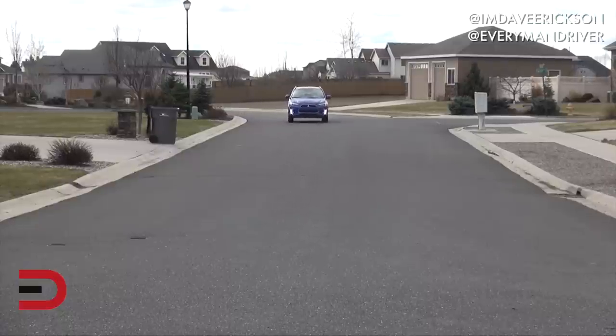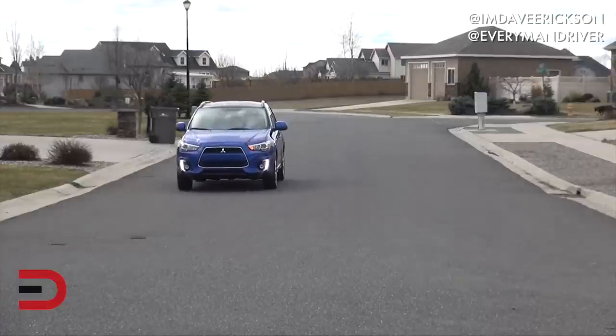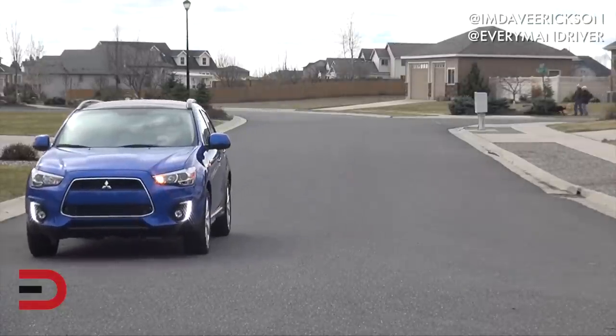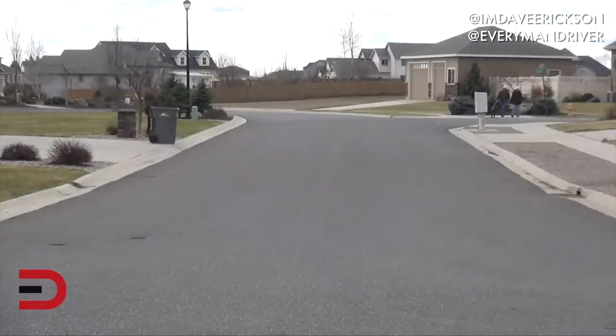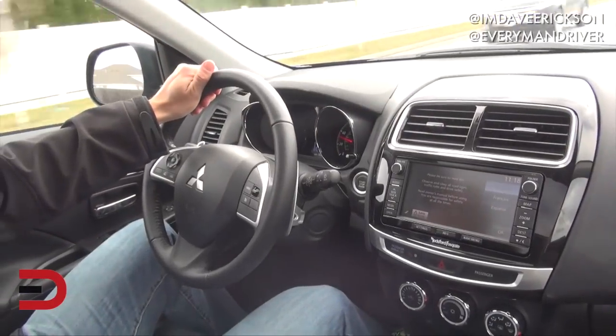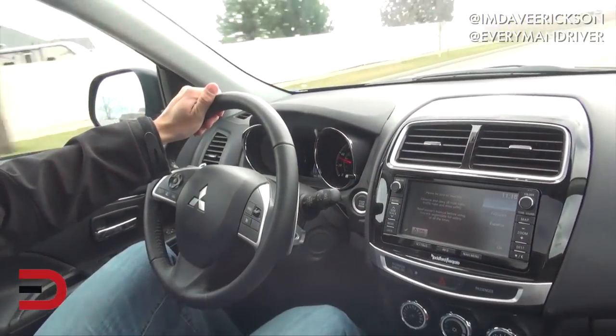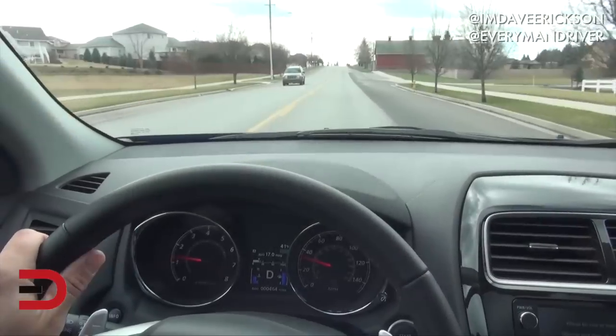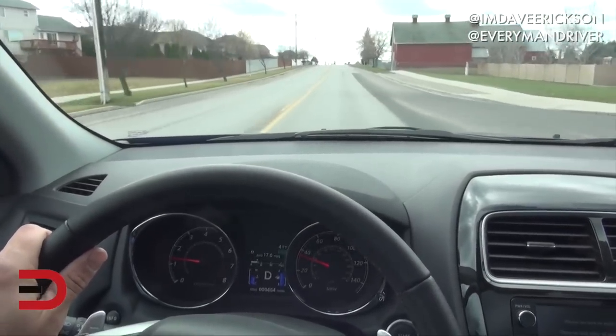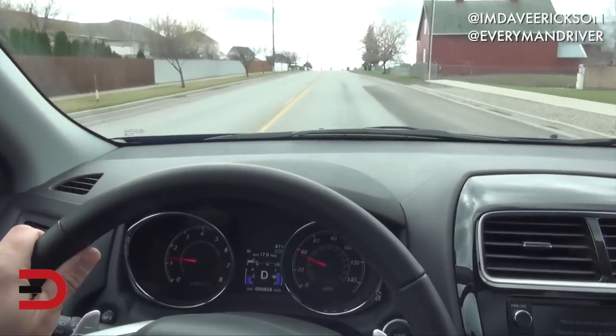My thinking is if the word sport is in the title, it should be a little sporty, and this is not so much. The estimated fuel economy rating on my tester is 24 miles per gallon in the city and 30 on the highway. Mitsubishi is looking for a mixed number of 27. Unfortunately, I think some of this has to do with driving off-road — we've been averaging 20.7 in mixed driving and we've put well over 100 miles on it so far.